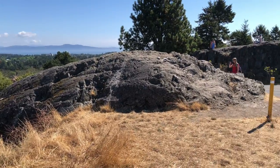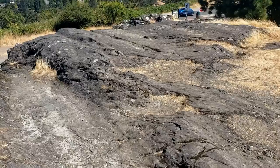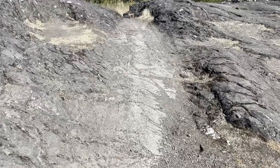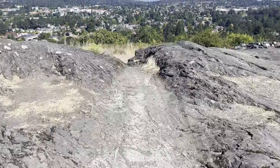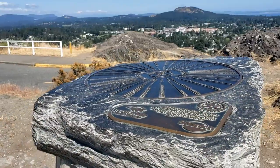Patterns of glacial erosion in bedrock are visible all around Mount Ptolemy and other parts of Victoria. One of the most visible patterns seen here are grooves and striations, identified by long parallel indentations running from northeast to southwest.